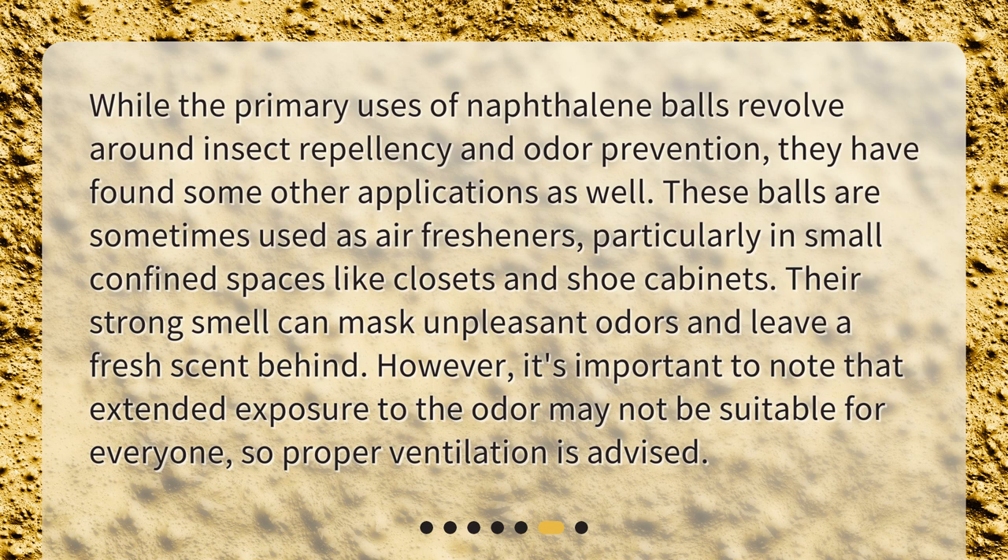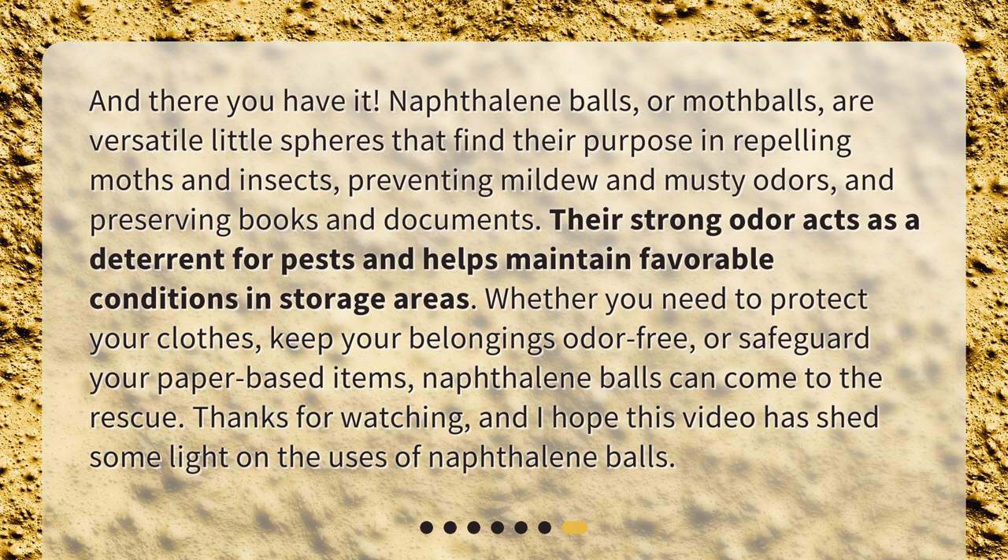And there you have it. Naphthalene balls, or mothballs, are versatile little spheres that find their purpose in repelling moths and insects, preventing mildew and musty odors, and preserving books and documents. Their strong odor acts as a deterrent for pests and helps maintain favorable conditions in storage areas. Whether you need to protect your clothes, keep your belongings odor-free, or safeguard your paper-based items, naphthalene balls can come to the rescue. Thanks for watching, and I hope this video has shed some light on the uses of naphthalene balls.